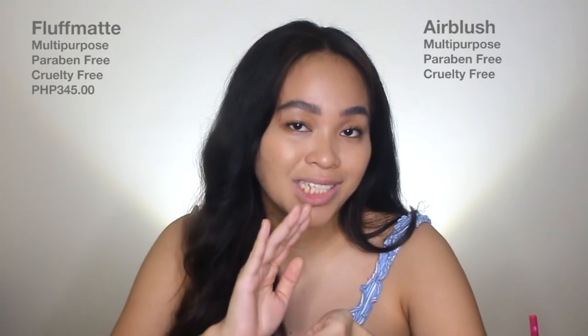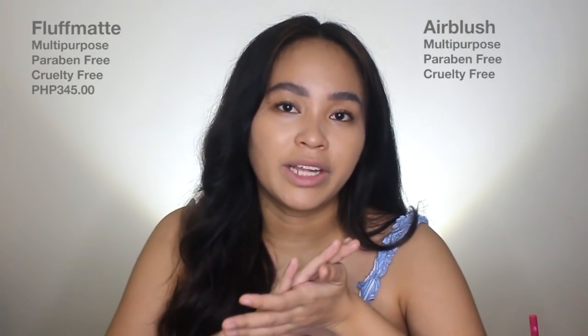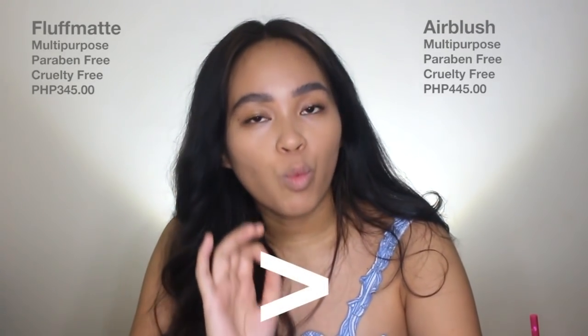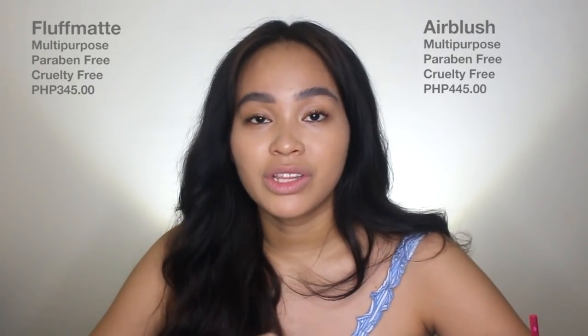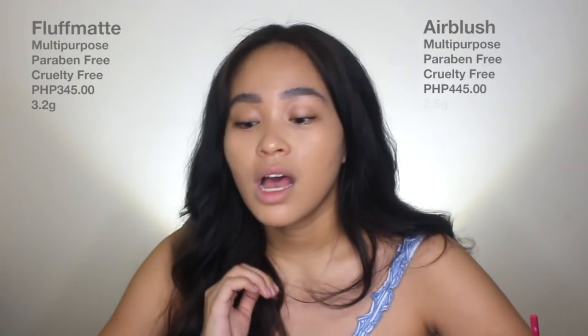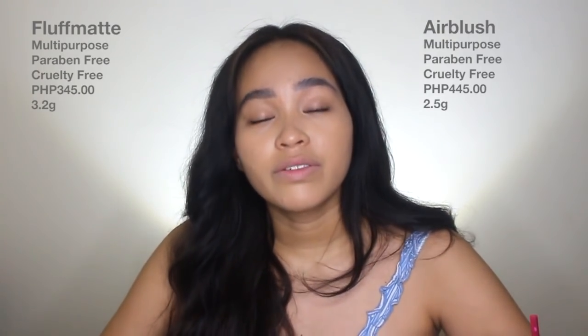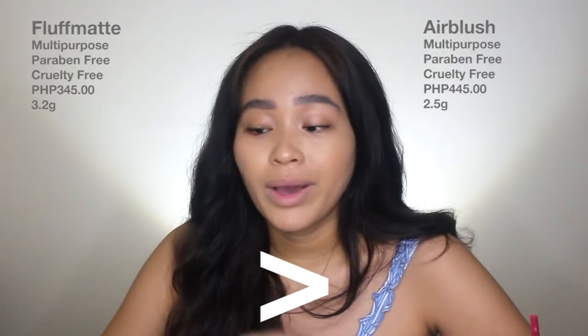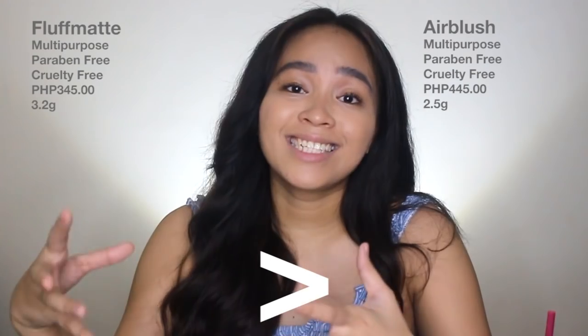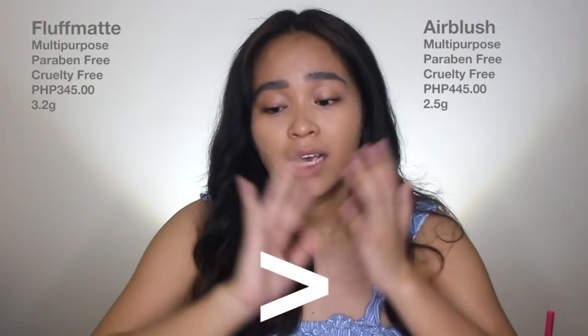Now moving on, both of these products are multi-purpose and they're also paraben and cruelty free. The fluff matte retails for 345 pesos each. Meanwhile, the air blushes retail for 445 pesos each. Therefore, the fluff matte is cheaper by 100 pesos. Next, the fluff mattes contain 3.2 grams of product, while the air blushes contain 2.5 grams of product. Therefore, the fluff matte contains 0.7 grams more product — you'll be getting more product and save 100 pesos with fluff mattes.